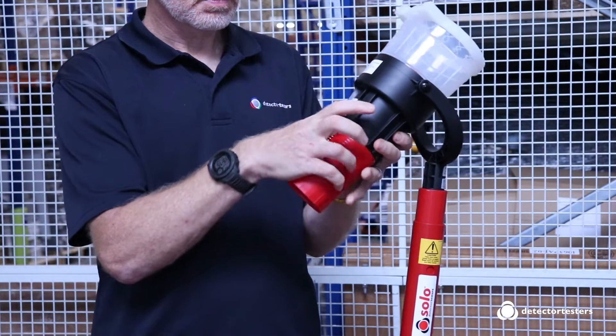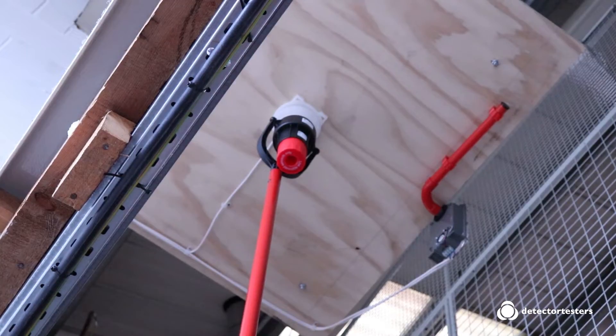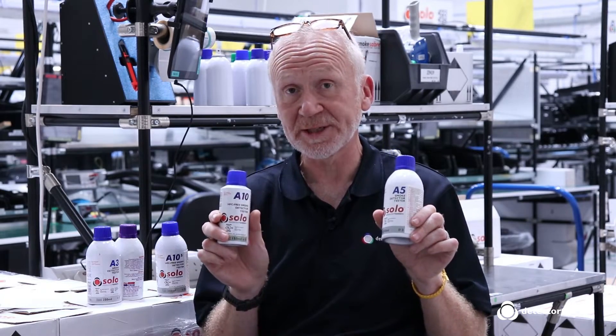Detector Testers dedicates a lot of time and resources to the testing of our products, and we work very closely with the detector manufacturers to make sure that our aerosol canisters are approved for use on ionisation and optical detectors when used with the Solo 330 dispenser.